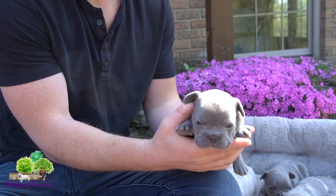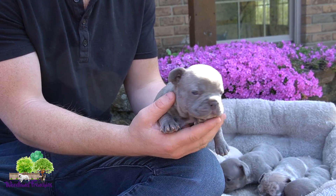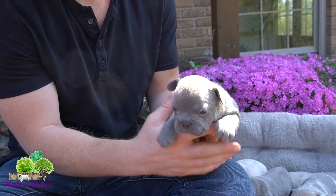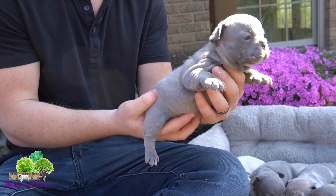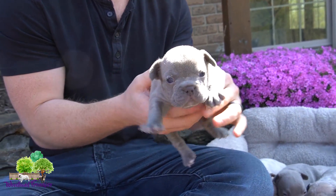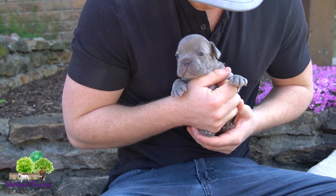Next, I believe this is Rocky right here. Rocky is adopted by Mrs. Gibson — I probably butchered the full name, I'm sorry. But Mrs. Gibson is getting little Rocky right here, and he's a beautiful blue male. Good boy Rocky!